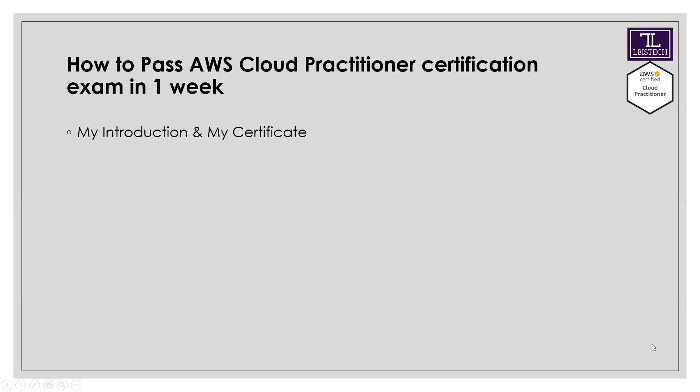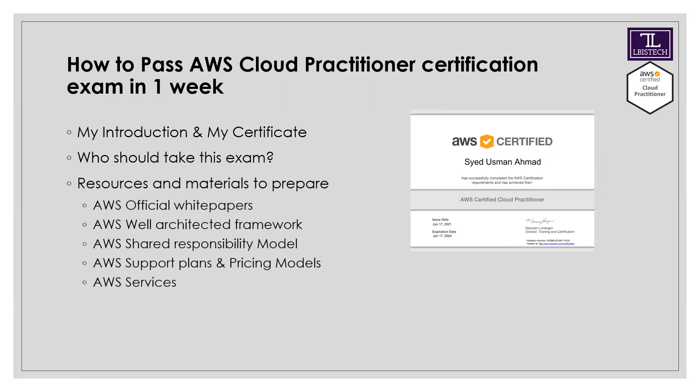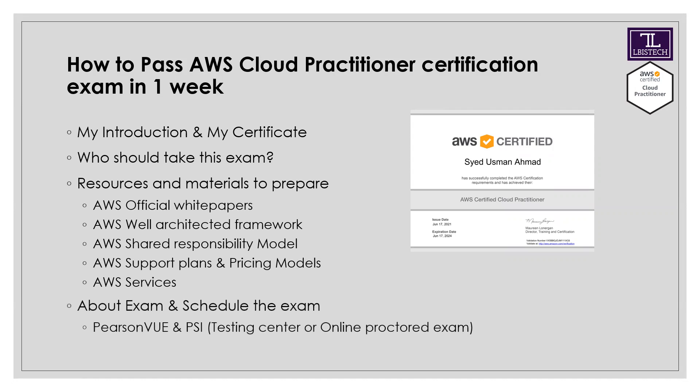My Cloud Practitioner certificate is here. This video covers which exam you should appear for, the resources and materials you can use for preparation, which topics to focus on, and how to register for the exam — including whether to take it at a testing center or online.